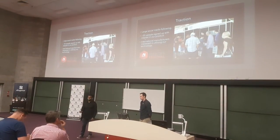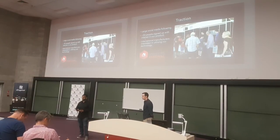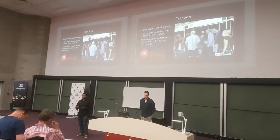In terms of early traction, we've got a sizable social media following on Facebook and Twitter. We've also got almost 50 people signed up that are interested in our product. And when we were at the Creator Makers Festival a couple of weeks ago, we had a couple of international manufacturers interested in utilizing our technology in their current systems.